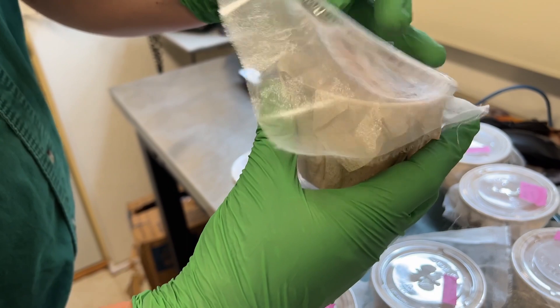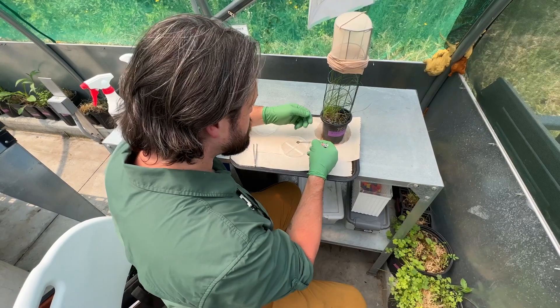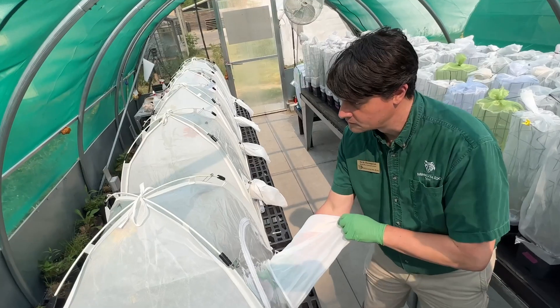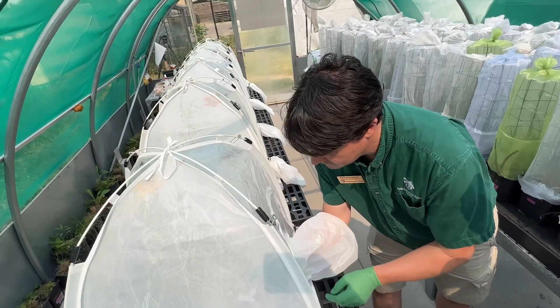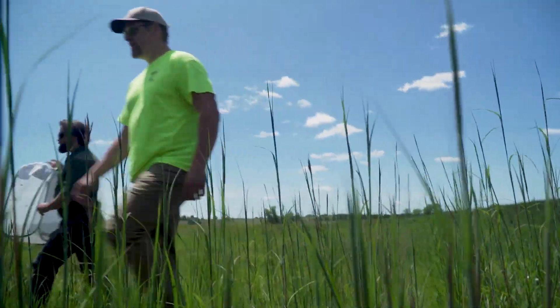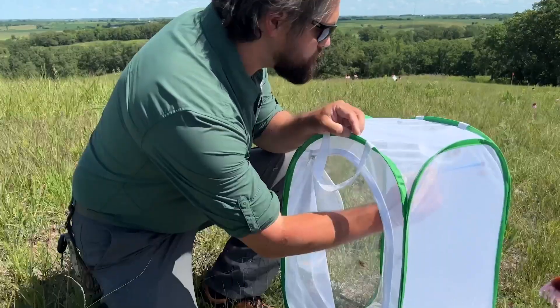Our strategy here at the Minnesota Zoo is to get them through their really sensitive larval stages, keep them protected from predators, diseases, and all those other threats they would be facing out in the Minnesota prairies until they reach their adult stage. It had never been tried before in any real scope. As we have grown, we are at the stage where we are doing reintroductions, trying to reestablish lost populations of Dakota skippers into the wild.